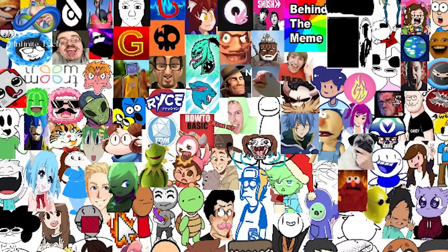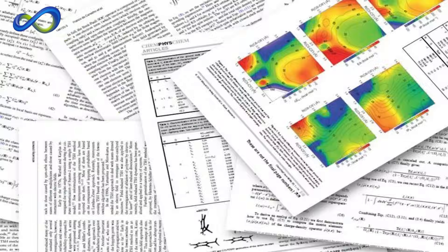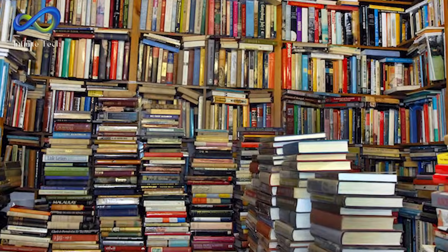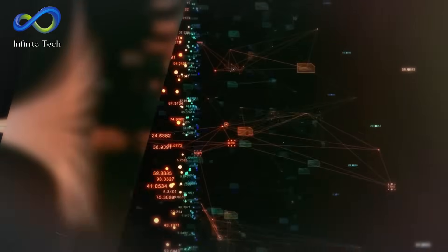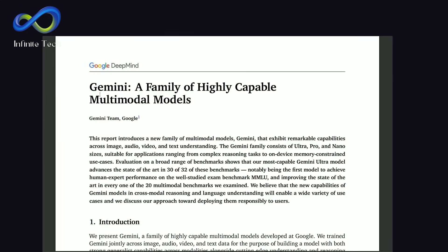The paper details the training dataset, which includes a wide range of internet content, like web pages, YouTube videos, scientific papers, and books. They filter this data for quality, and then fine-tune it using reinforcement learning based on human feedback to ensure accuracy and prevent errors.